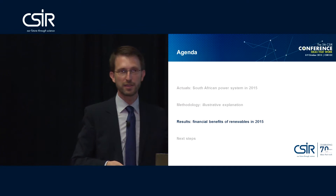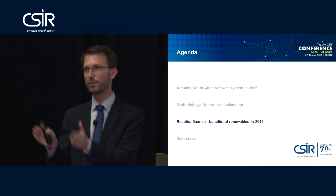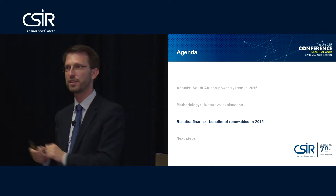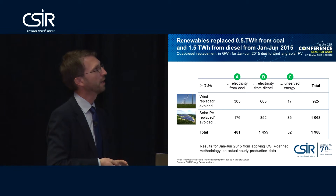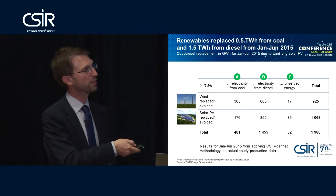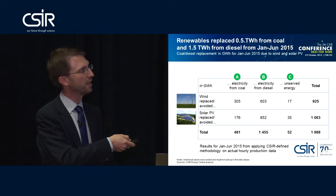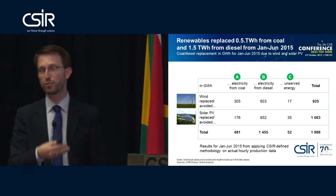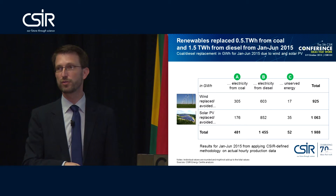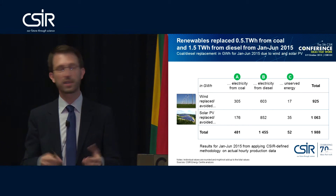We took that methodology and applied it for every single hour of the first six months of 2015 to determine how much coal we saved, how much diesel we saved, and how much unserved energy customer curtailment we avoided. The result from wind and solar PV broken down into the three categories: the total two terawatt hours of energy production avoided roughly half a terawatt hour of electricity from coal, approximately 1.5 terawatt hours from diesel, and we even avoided 52 gigawatt hours of unserved energy customer curtailment.